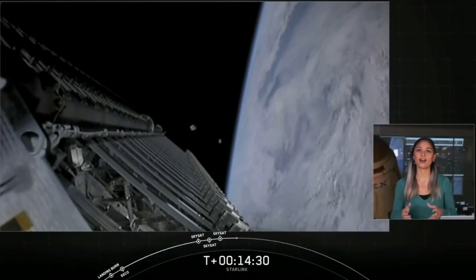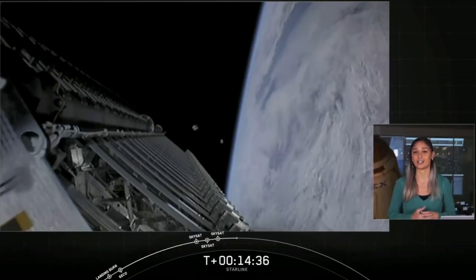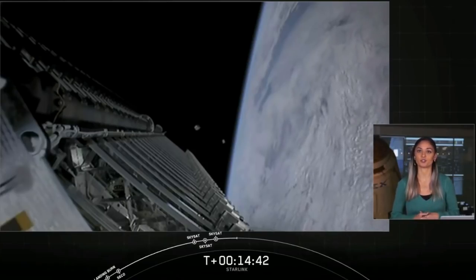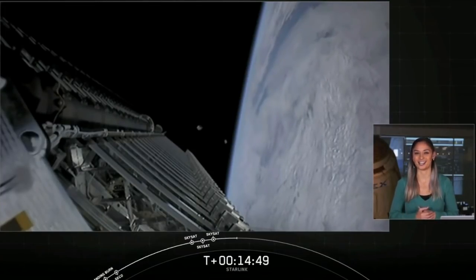We will not have visual or audio confirmation of a successful deploy until we reach the next station at Diego Garcia, about 25 minutes from now. So with that, we're going to take another break and return back at T-plus 38 minutes so that we can confirm live a successful deployment of our 58 Starlink satellites.